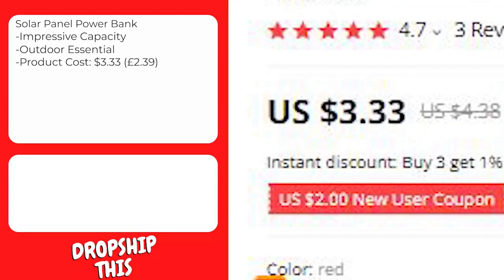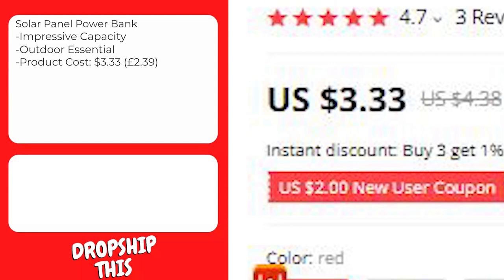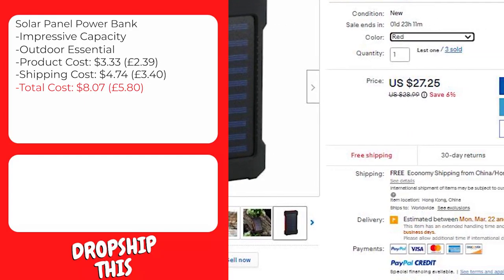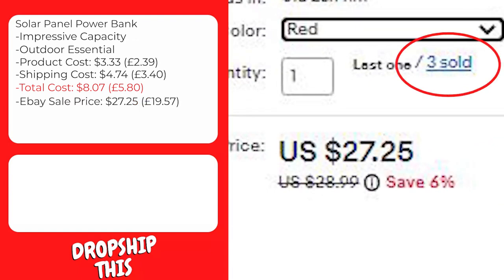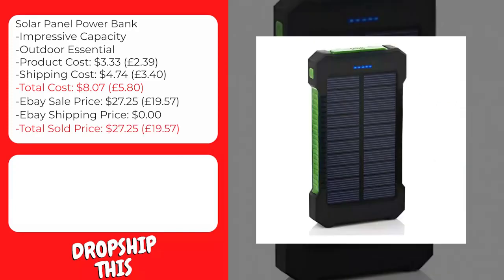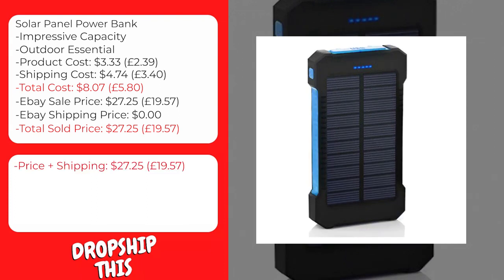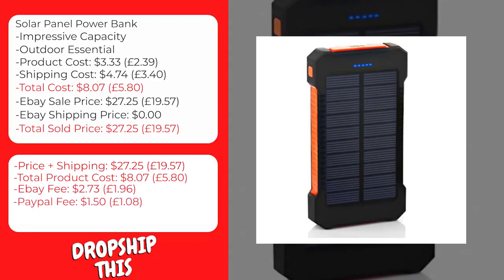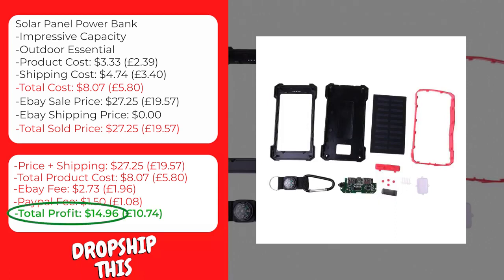This product costs $3.33 and the cost of shipping to the United States is $4.74, so the total cost to ship to the United States is $8.07. A similar product is selling on eBay for $27.25 with free shipping. The eBay fee will be approximately $2.73 and the PayPal fee approximately $1.50, giving you a total profit of $14.96 per sale on this item.